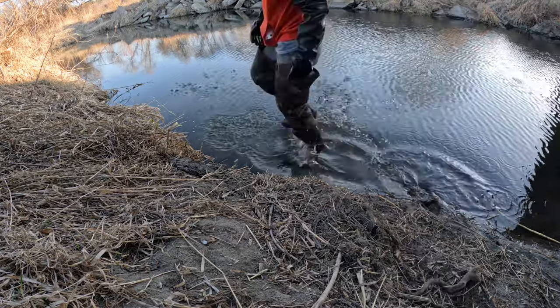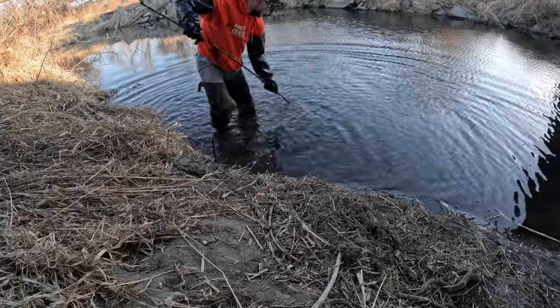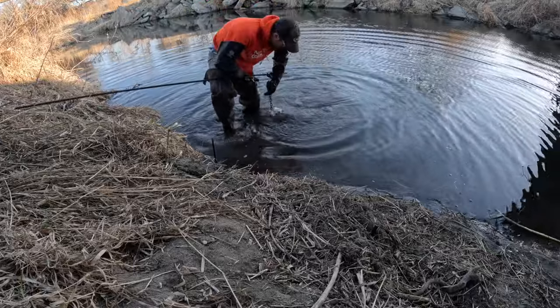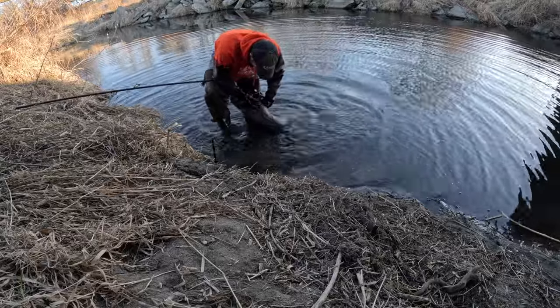Good morning everyone. We got this new huge line out and we're rolling. We got a beaver sitting down here at this one. This is the seventh one of the day so far. Not a very big one, but we hammered him. That's going to be hard to get him out of this trap.